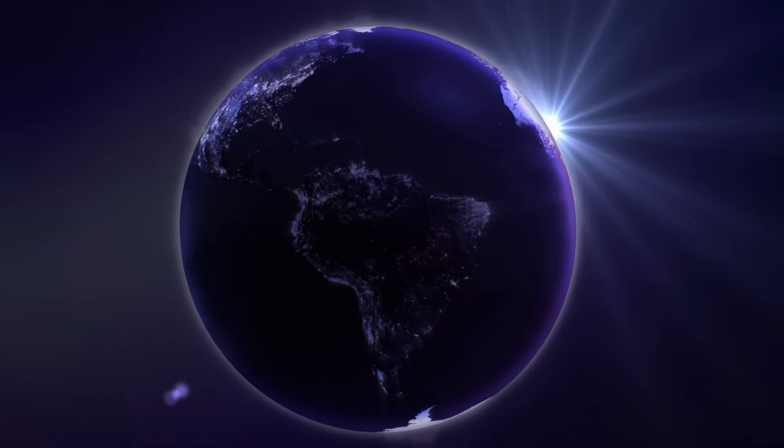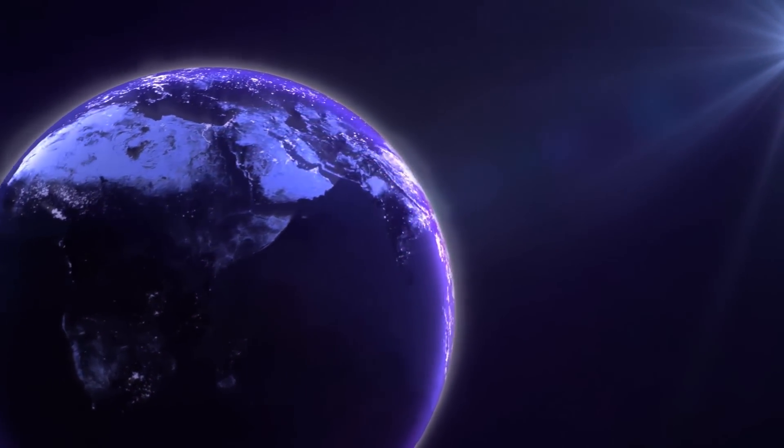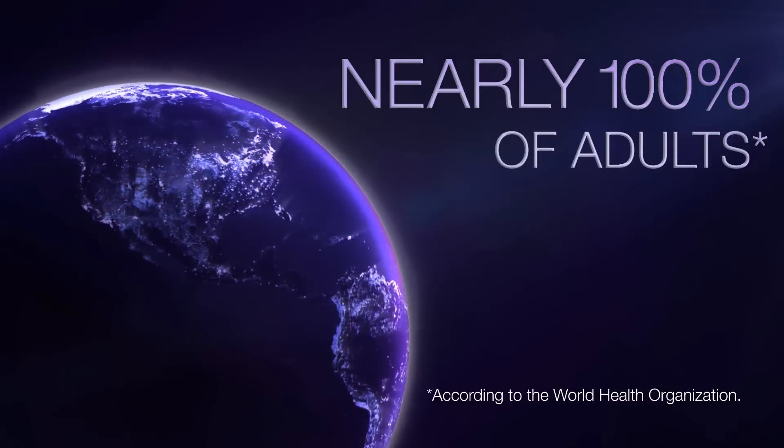We face a global cavities epidemic. The proof is in the numbers. Worldwide, 60 to 90% of school children and nearly 100% of adults have dental cavities.